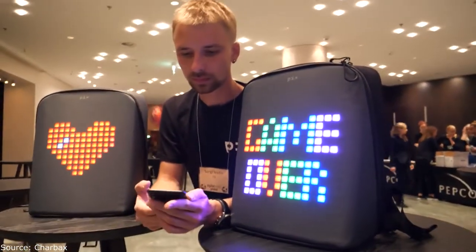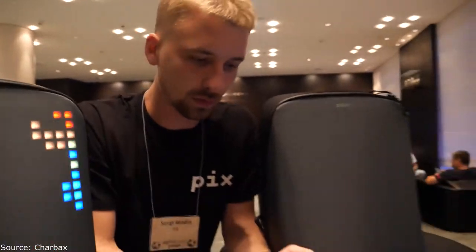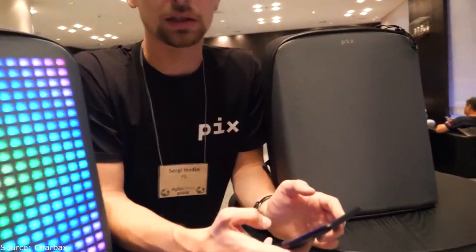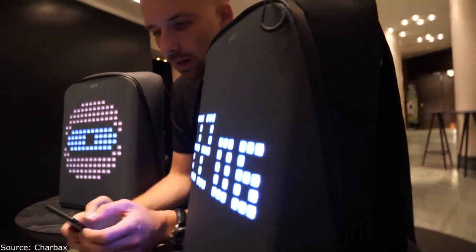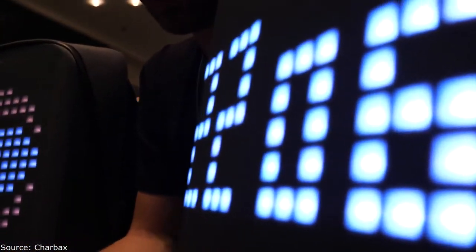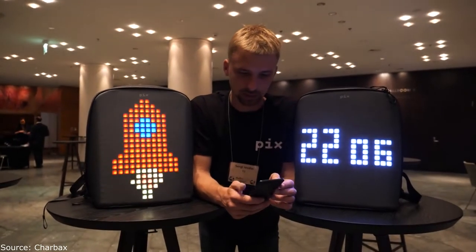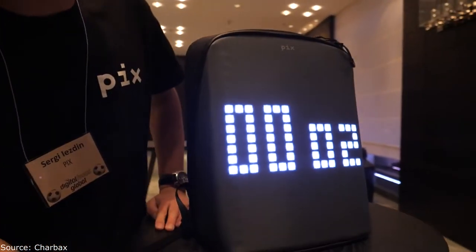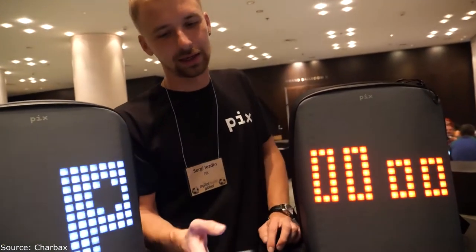That's cool — though you'd need to license it from Nintendo, right? This is like the coolest bag. Useful features include, for example, a clock when it's not on your shoulders, or a stopwatch, or a countdown. Let's go with countdown — five seconds.